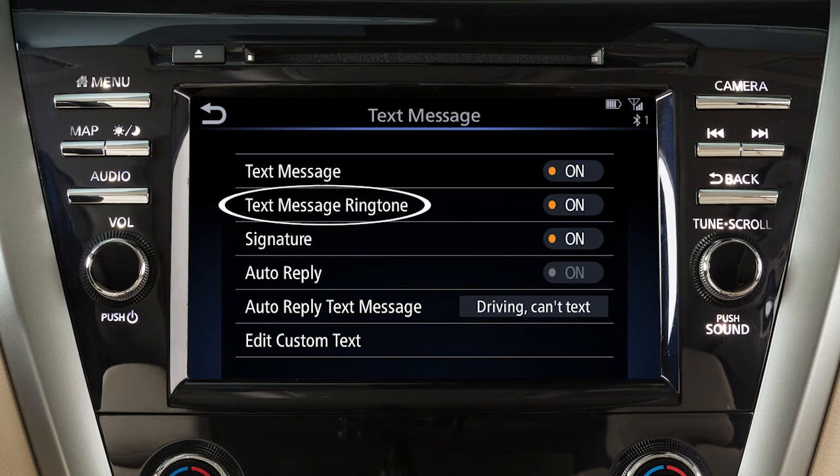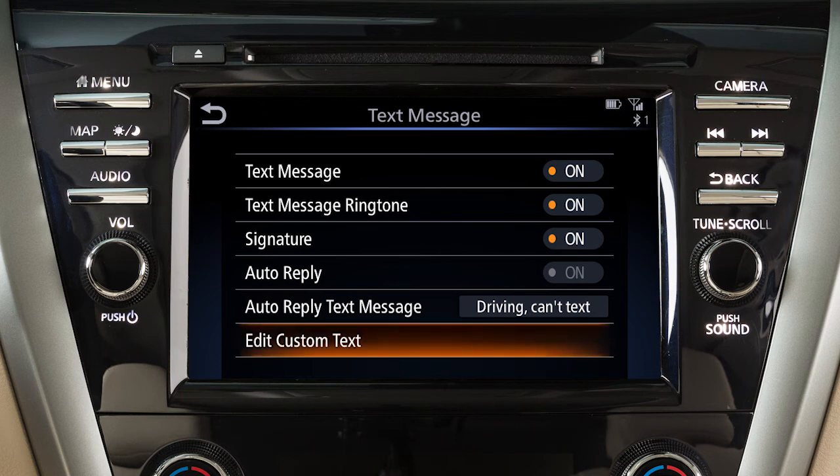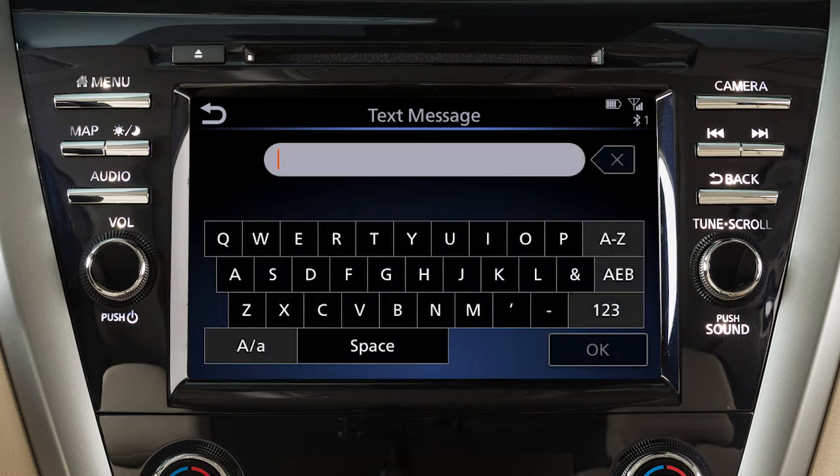From this same screen, touch Text Message Ringtone to turn text message sound notifications in the vehicle on or off. Touch Edit Custom Text to create or edit the custom messages used when sending text messages.